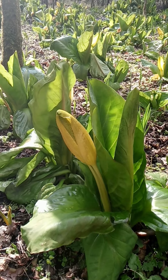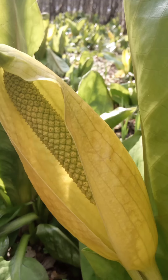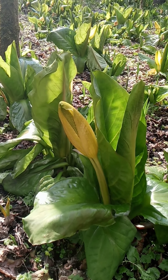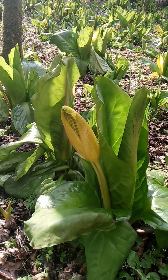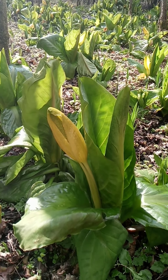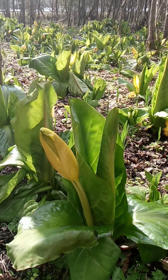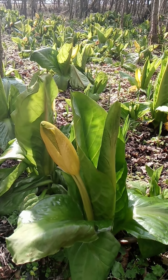What happens is the smell attracts the bugs. The bugs land on these flowers just here, and they gather the pollen and move around and fertilize the other skunk cabbages, allowing this non-native invasive species to thrive in a Scottish bog. Beautiful, but not what's good for our native plants.